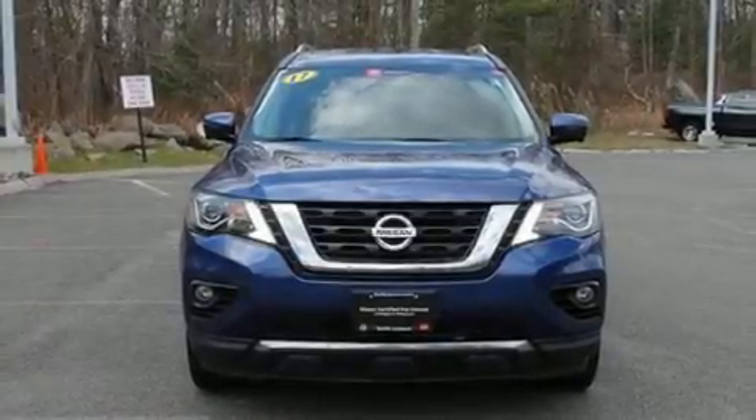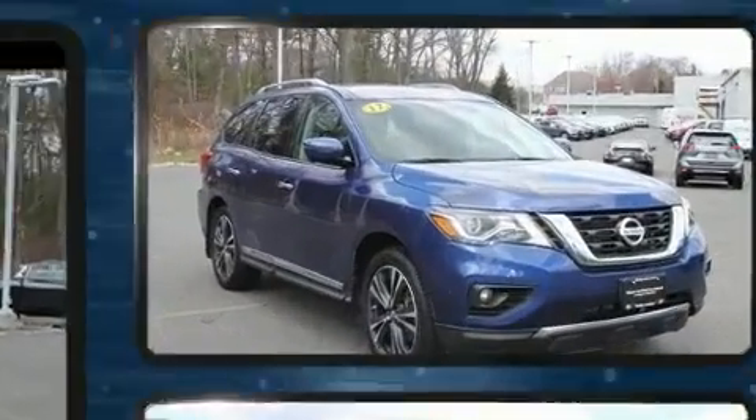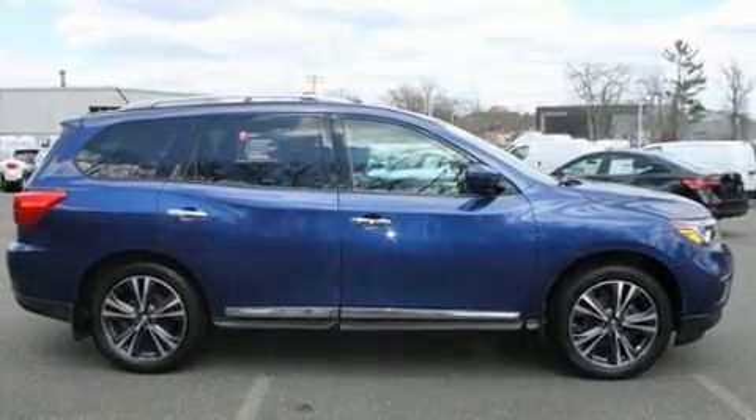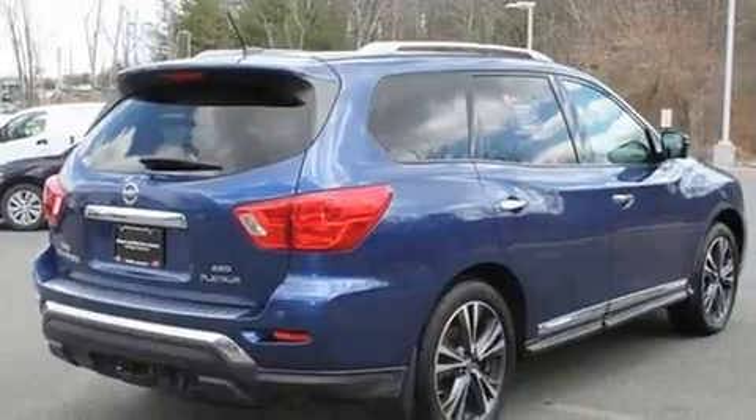You can expect a lot from the 2017 Nissan Pathfinder. Under the hood you'll find a six-cylinder engine with more than 270 horsepower, and for added security, dynamic stability control supplements the drivetrain. A wealth of standard features mean that you no longer have to sacrifice comfort or convenience.